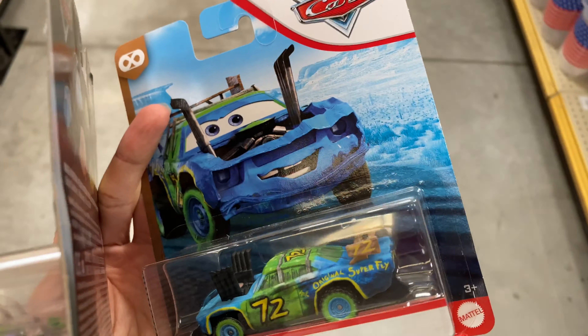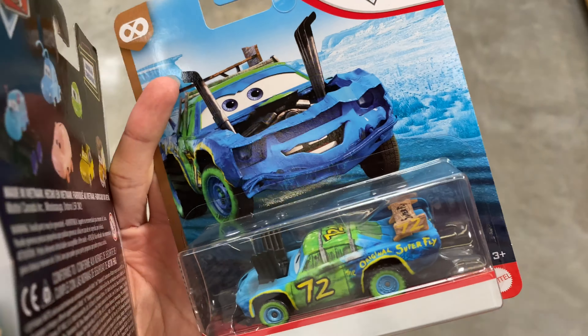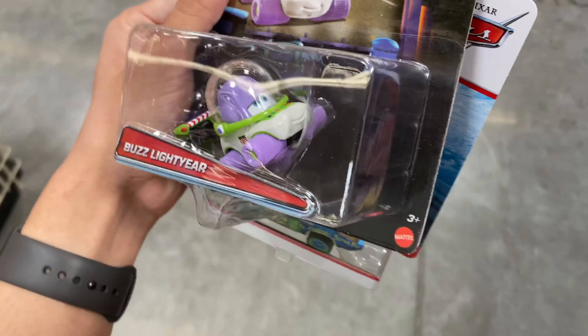I also have Superfly that I accidentally left the other day when I picked up the lights and sounds Jackson Storm, so there we go - two cars.